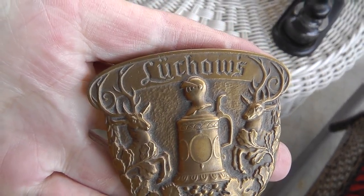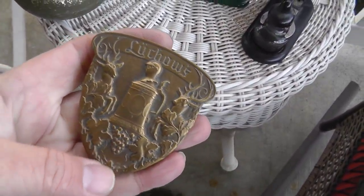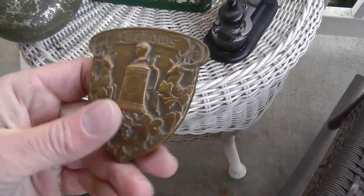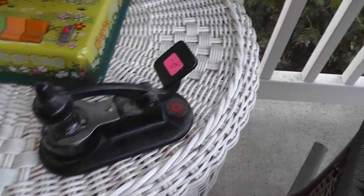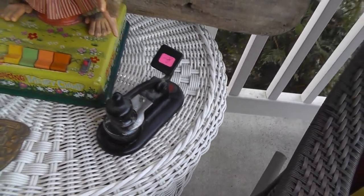A paperweight from Lushow's, a restaurant in New York — four bucks. On WorthPoint these are bringing around $40. Cast iron. This is called a drafting inkwell — asking $8, got it for $6. I forget what they're bringing exactly, but decent money.